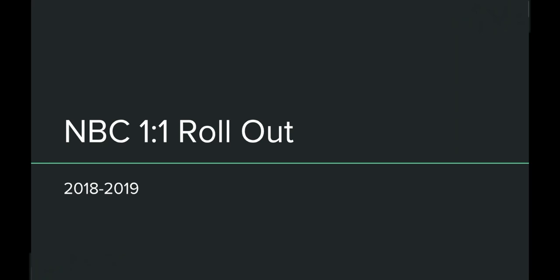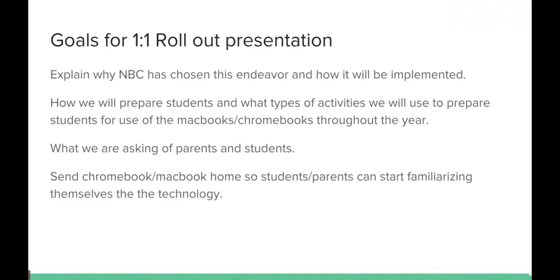Welcome and thank you for watching the NBC one-to-one rollout video. The goals of our presentation are to explain why NBC has chosen this endeavor and how we will implement it, to prepare the students for the activities we're going to use to get them ready to use their Chromebook or MacBook throughout the year, and what we would like of parents and students while using the one-to-one device.